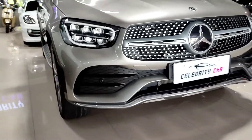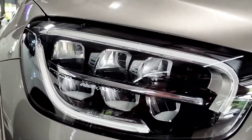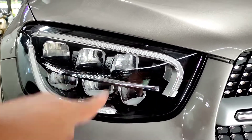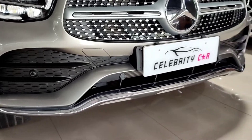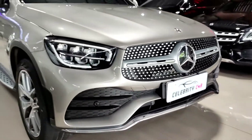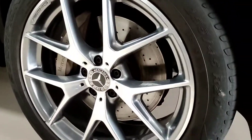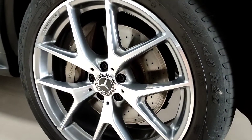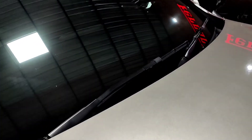Di bagian atas ada emblem Mercedes-Benz, kemudian di bagian bawahnya juga ada emblem Mercedes-Benz yang besar, ada kamera juga untuk di bagian depannya. Grillnya betul-betul keren banget, seperti mobil elektrik. Untuk di bagian bempernya ada list berwarna krom yang memberikan kesan mewah. Lampunya sudah full LED, dan di sini ada DRL yang juga berfungsi sebagai sein, jadi sein-nya itu di atas dan bawah, tentunya sudah LED.